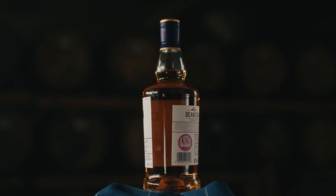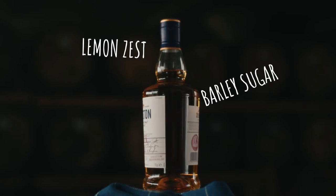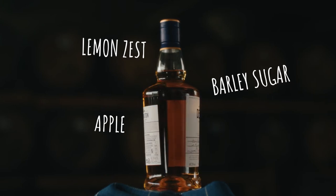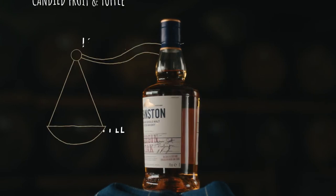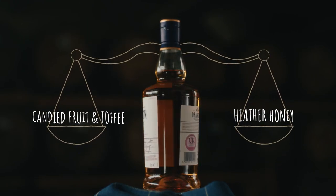On the nose, we're met with Virgin Oak bursting with lemon zest, sweet barley sugar, apple, and nutmeg. Candied fruits and toffee are balanced with heather honey to satisfy even the sweetest tooth.